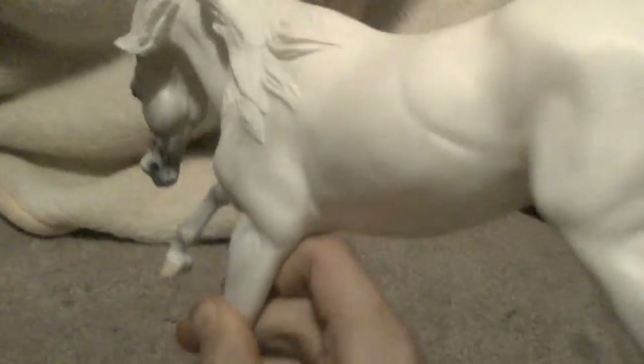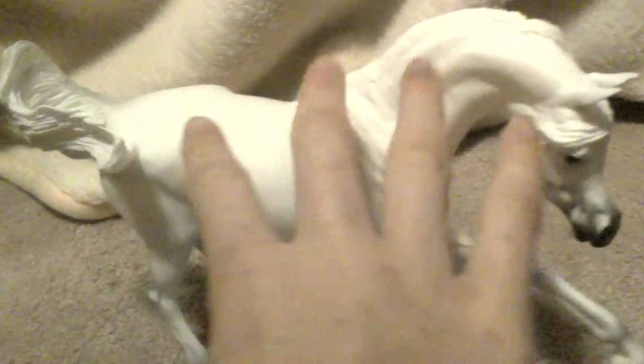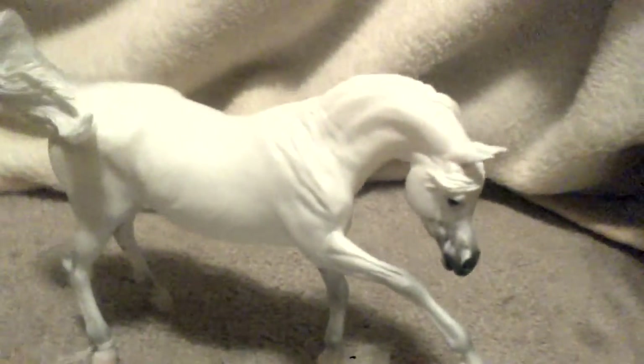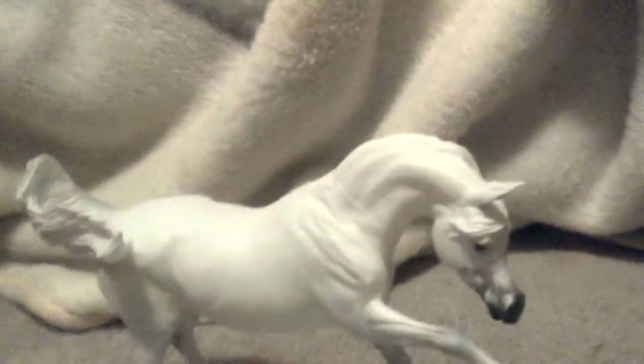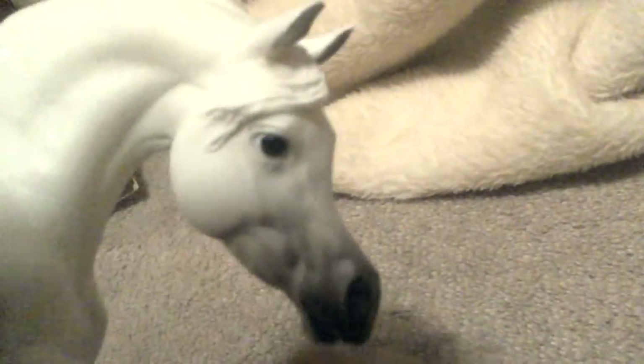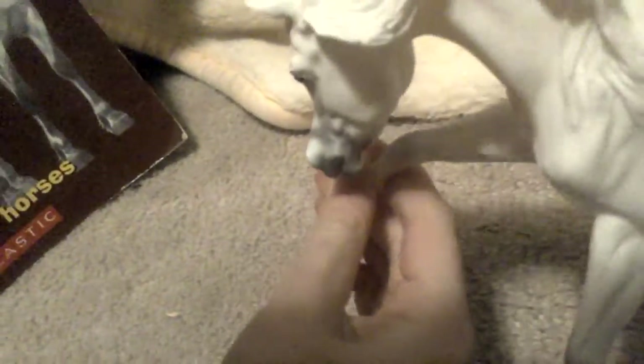It really depends on the judge, but I was so excited. He got it in breed, which just tells you that he's a good show horse. He has a little snip. His mold, I guess, is very realistic — I can't find the word — it has very good conformation for an Arab.